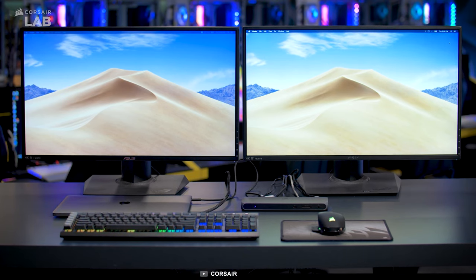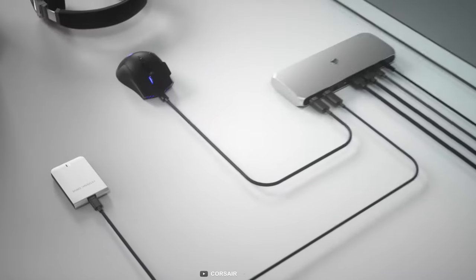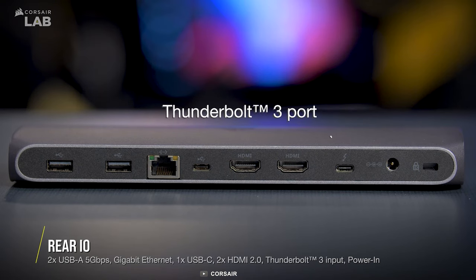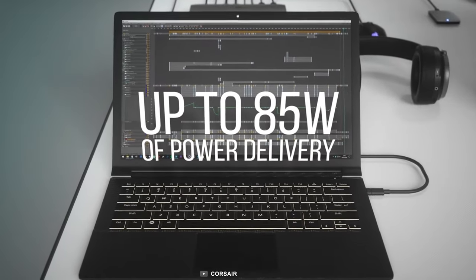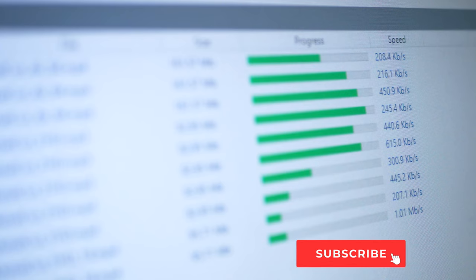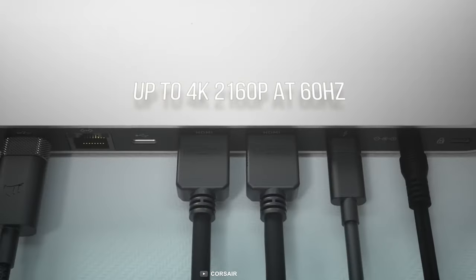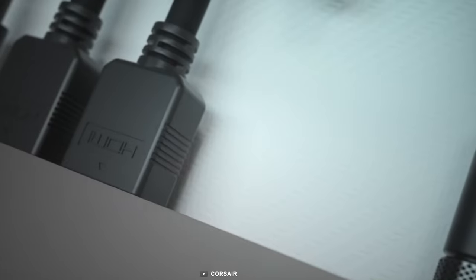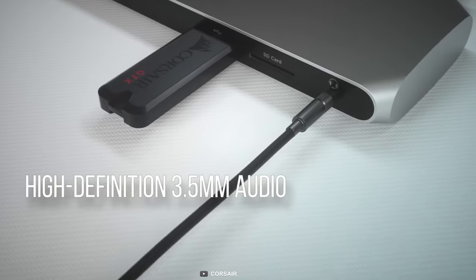Connect a wealth of devices to your Mac or PC with the Corsair TBT100, a Thunderbolt 3 docking station that has a sleek design to match your workstation while offering a variety of ports. It offers three USB-C ports, one of which is Thunderbolt 3 enabled and can deliver up to 85W of charging power to your connected laptop or smartphone. It also has dual super-speed USB-A ports for fast file transfer, and two HDMI ports that can deliver up to 4K 60Hz resolution in HDR. Additionally, it features an Ethernet port, SD slot, and a 3.5mm combo port to suit all demands.